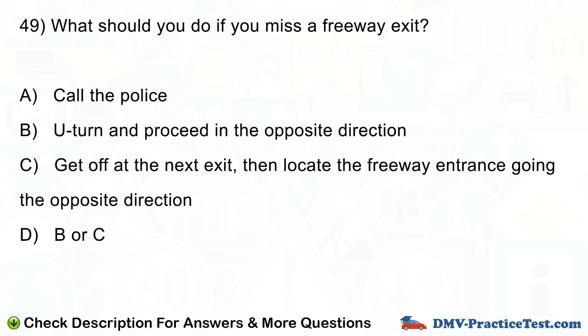Question number 49. What should you do if you miss a freeway exit? A. Call the police. B. U-turn and proceed in the opposite direction. C. Get off at the next exit, then locate the freeway entrance going the opposite direction. D. B or C.